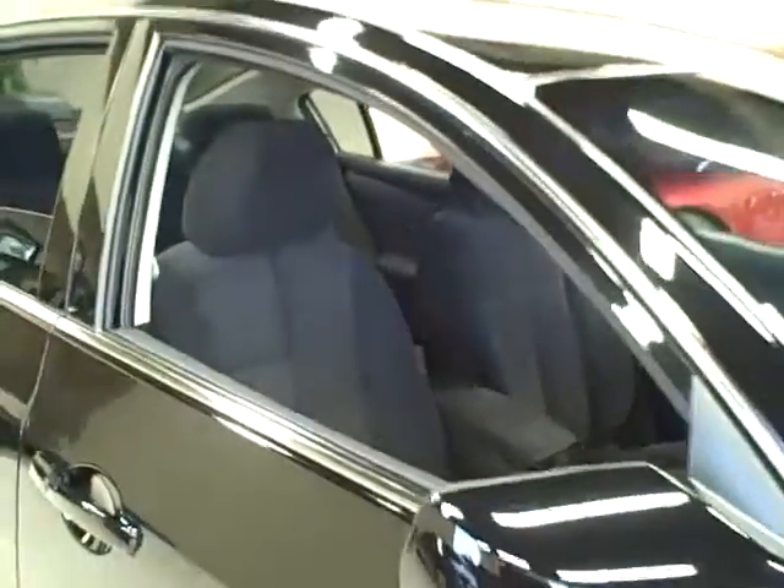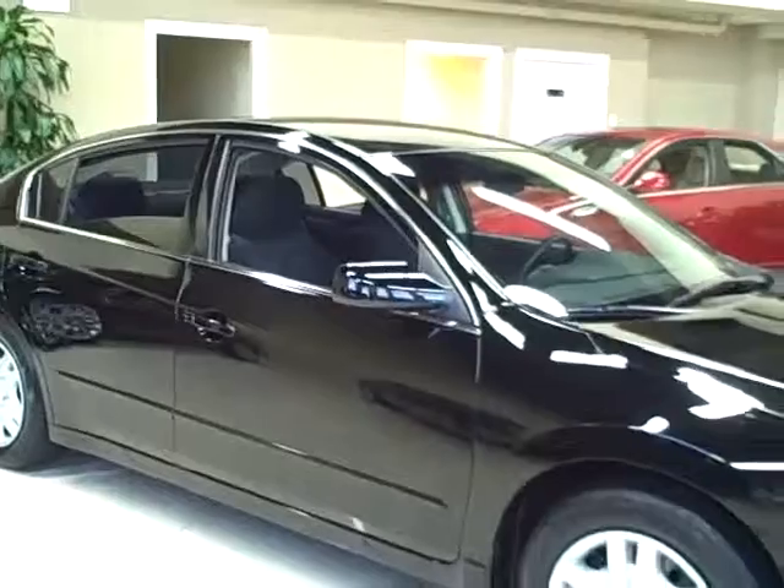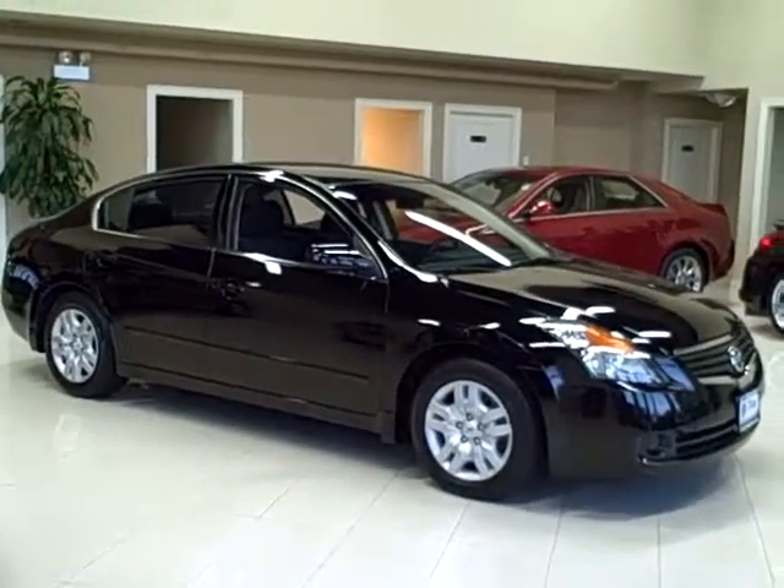It comes equipped with dual exhaust, keyless go, and it's a one-owner vehicle. Titan offers financing and accepts trade-ins.